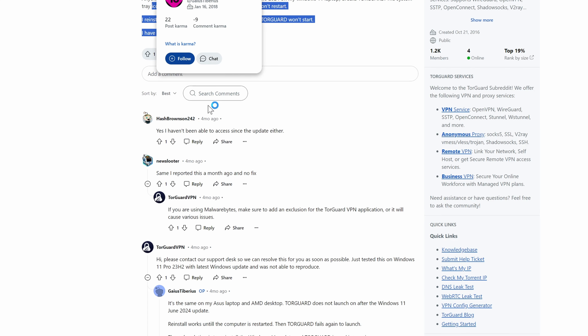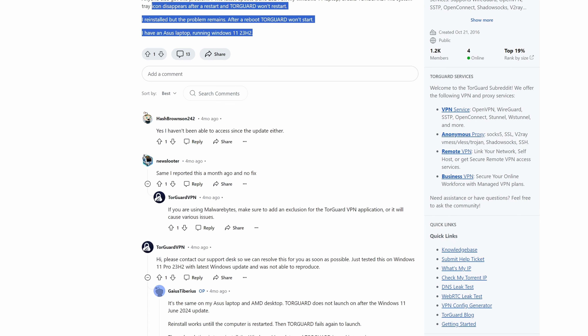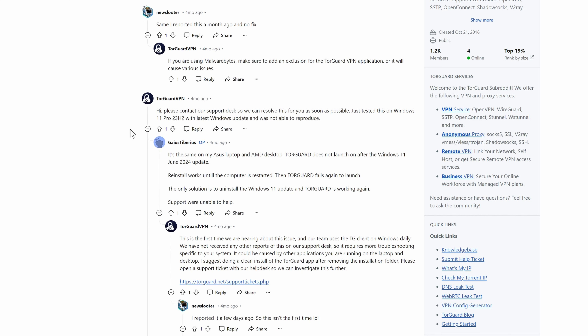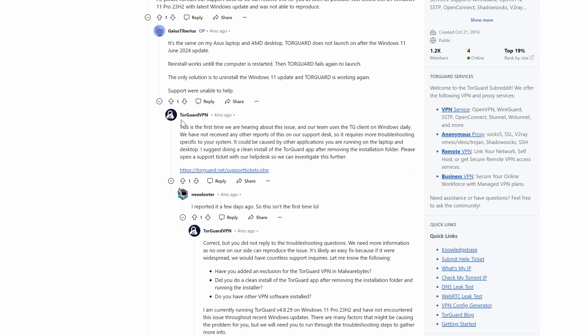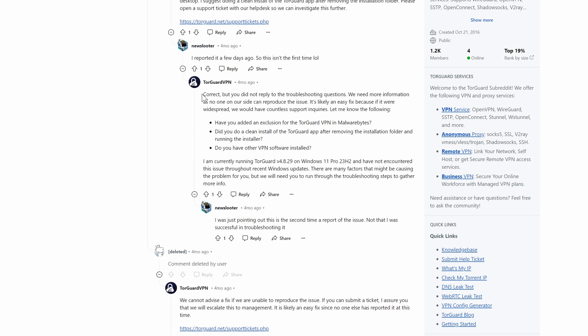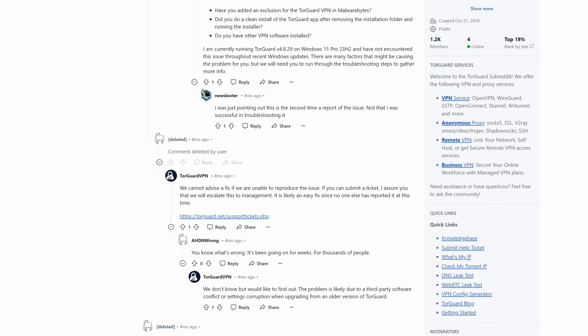Perhaps it was a Windows update. You can see here me talking to them — I reported this issue a month ago. They seem to think it's some issue with Malwarebytes. I don't even use Malwarebytes anymore. This guy says TorGuard was claiming this is the first time they've heard about it, and I said I reported it a few days ago. They're saying I did not reply to troubleshooting questions — that's true, but it's because they were so basic and they didn't really seem to be aware of the issue. Apparently no one could reproduce it. They added some other things, but these were things I'd already tried. They claim they are not aware of the issue, and they never seemed able to fix it.